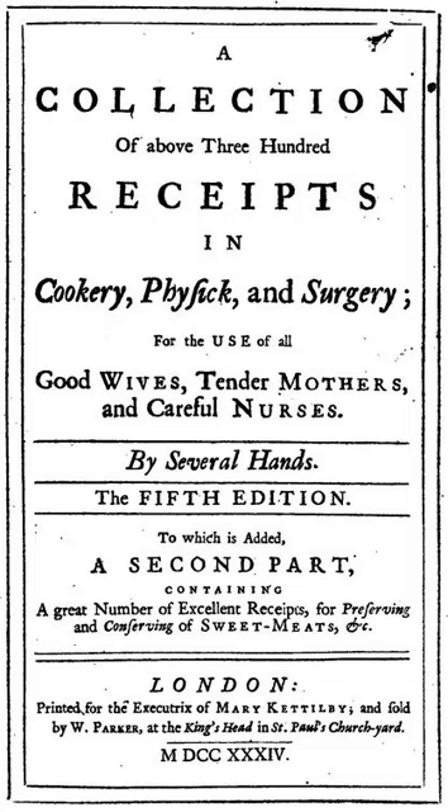Mary Ellen Snodgrass comments that the collection was for ordinary housewives, in parallel to court cookbooks.